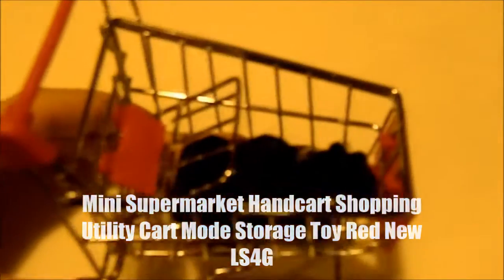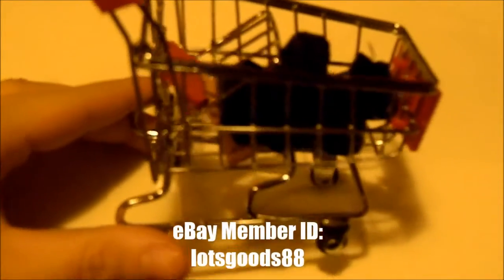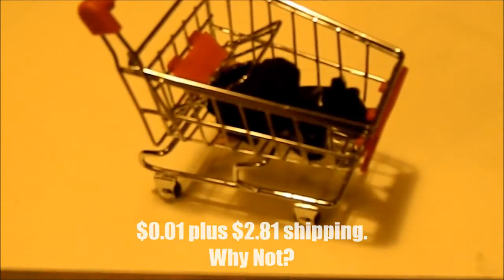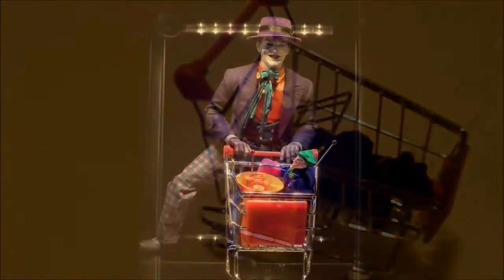I also got this little shopping cart online. Pop Smoke included me on this on Facebook — he said they're pretty cool to throw your accessories in. It's not quite one-sixth scale, but it's pretty cool for a Joker bash.